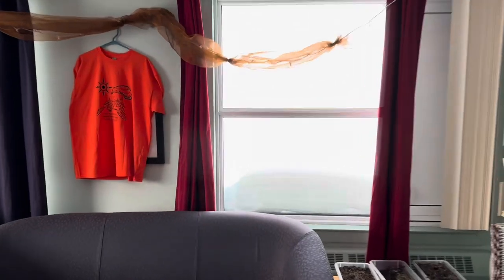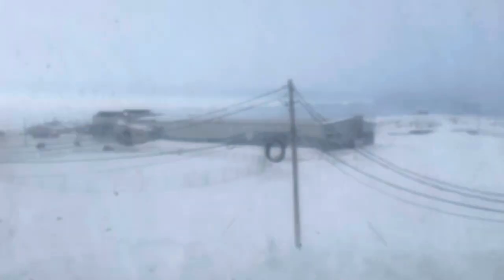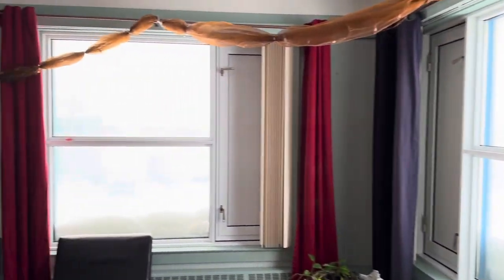If we go over here, we have a very nice view of Pond Inlet — well, the community hall. It's a nice day today, and the day is getting longer.